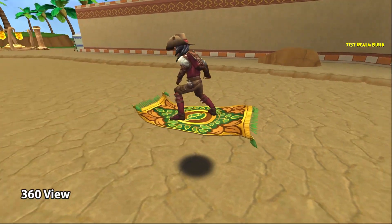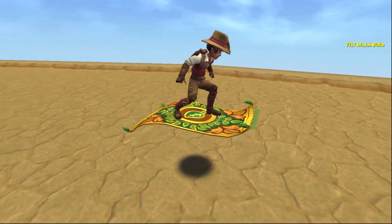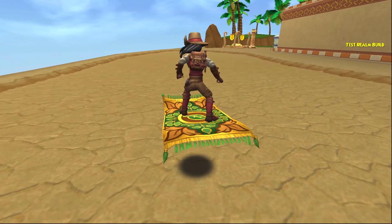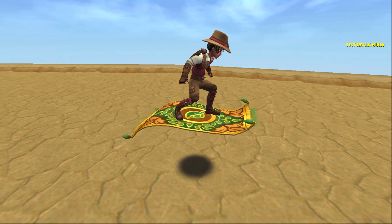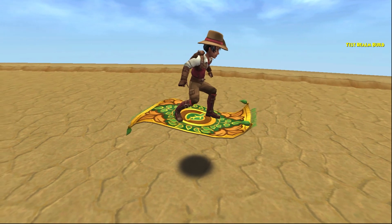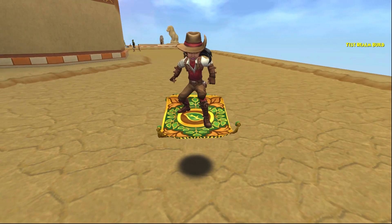It is so pretty. All of the school-themed carpets are so unique — honestly, every carpet is unique, I love them so much. So this one's got some green leaves, and it's got some brown leaves, and some cool green-ness around the green leaves, and then of course the school symbol.